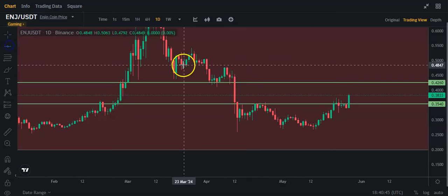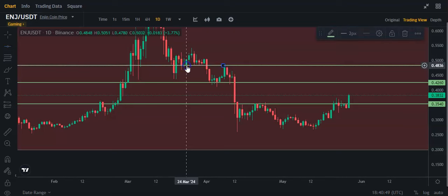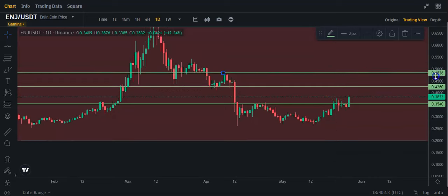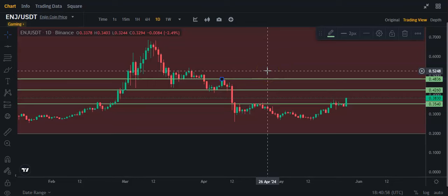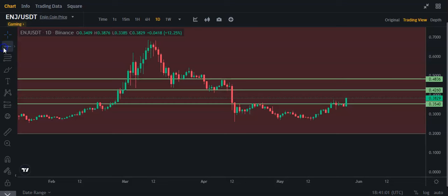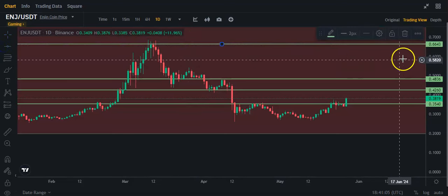It's going to be the next resistance at around 48 cents. And basically, I would say if we get up to the top of this again, 66 cents will probably be the next level, riding up a little bit higher.